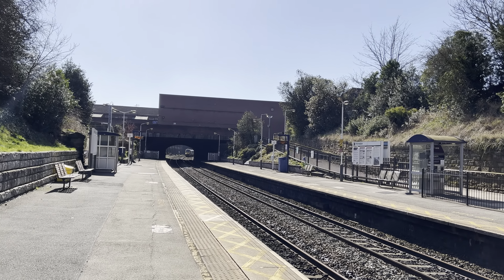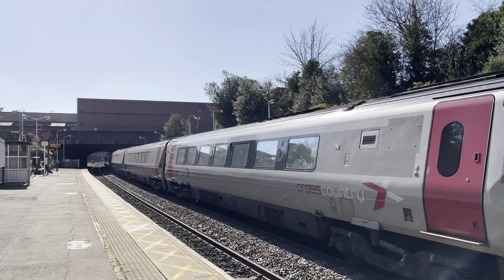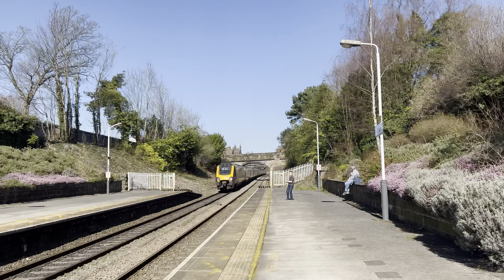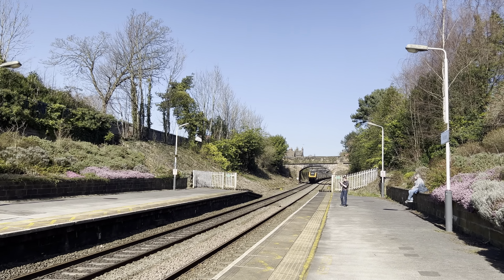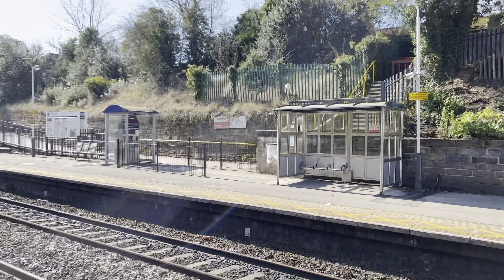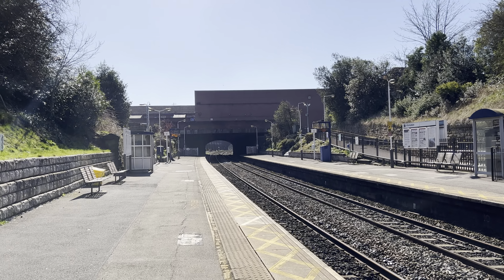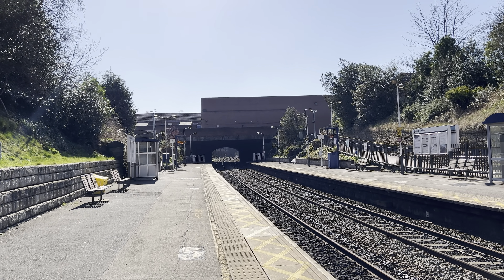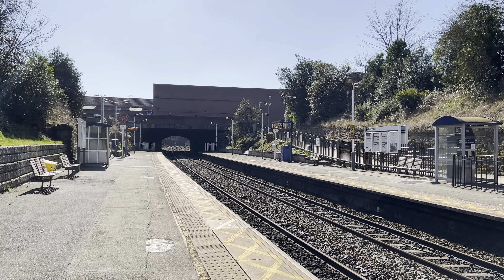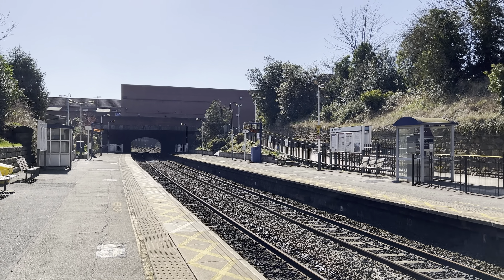Here comes the Super Voyager — the 221s. Fun fact: Cross Country stopped the tilting on the Super Voyagers. The 221s were tilt-enabled — I think they still are for Avanti West Coast — but for Cross Country they removed it due to maintenance, because they go on different lines and it's just extra maintenance and extra work in case they break down. So they deactivated it.